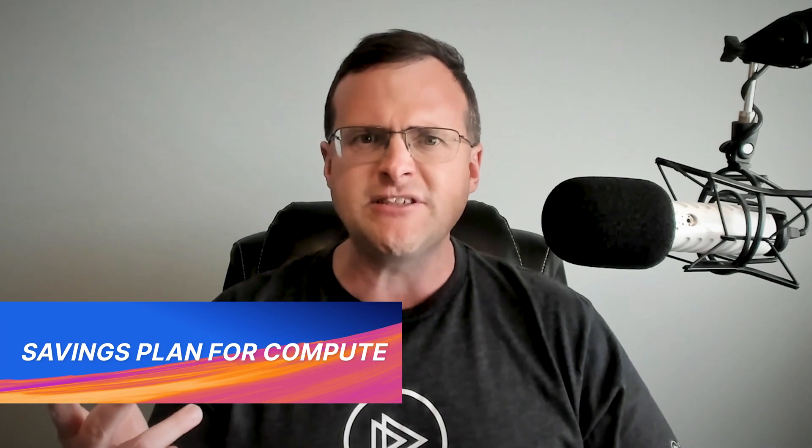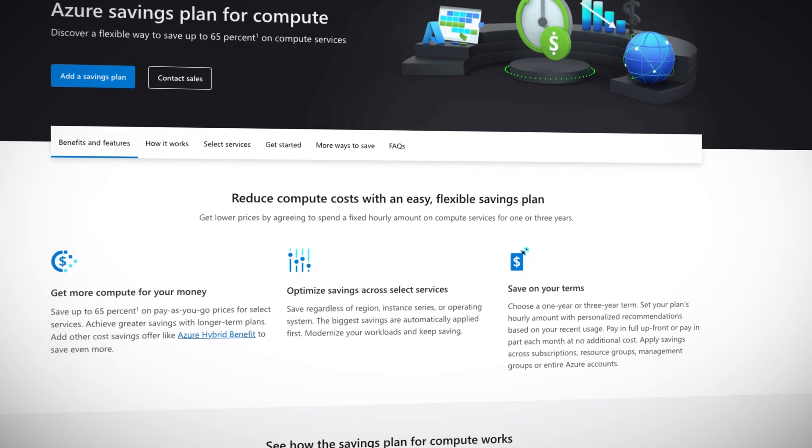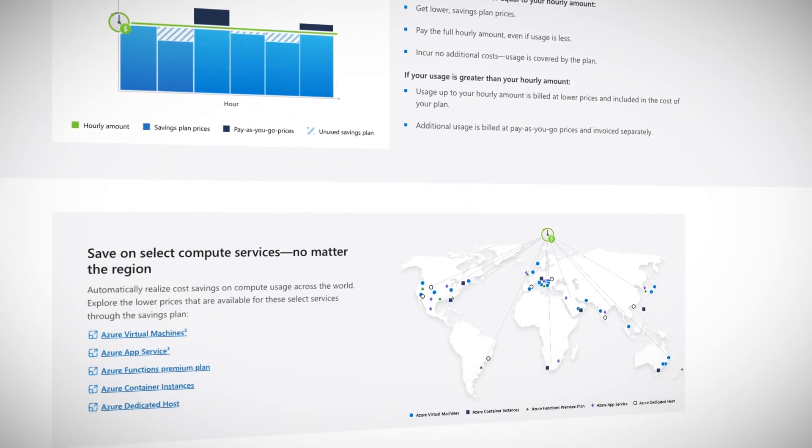This new feature called Savings Plan for Compute is similar to Azure Reservations, but by comparison it offers a lot more flexibility on how you use that reserved compute. With Savings Plan for Compute, you reserve a set amount of compute capacity, just like reservations. However, that reserved capacity can be used on almost any compute type — like VMs, AKS containers, App Service, and others — and it can be used in any region you desire. It gives you much more flexibility on where and how you run your compute workloads and still save a lot of money. If you like Azure Reservations, don't worry — that feature is not going away, and it actually provides a slightly better discount compared to Savings Plan for Compute. You can even combine Azure Reservations with Savings Plan for Compute depending on your specific flexibility needs.